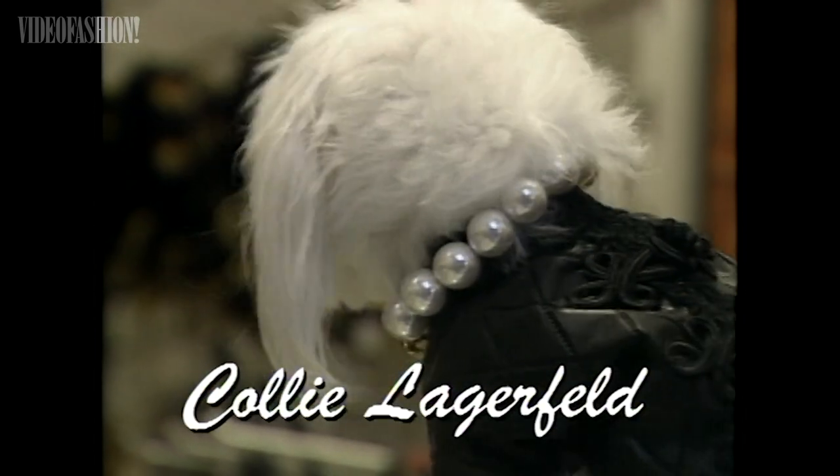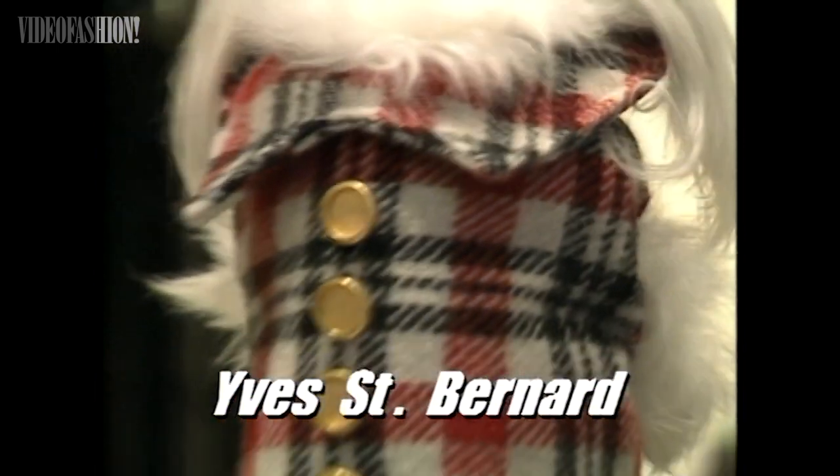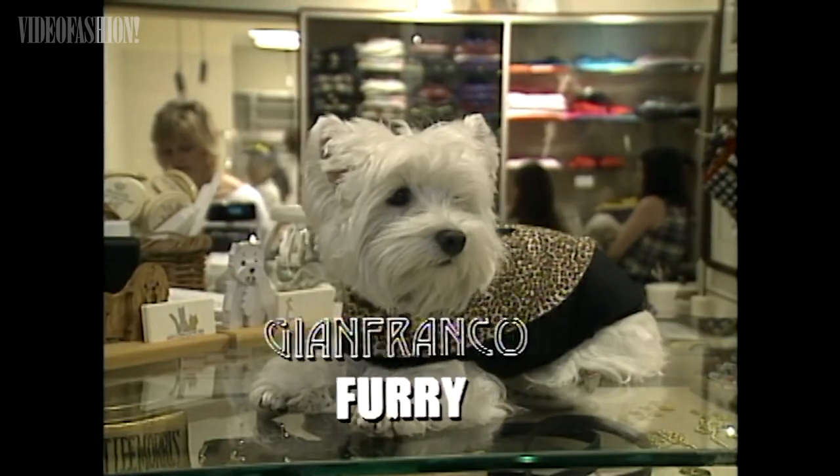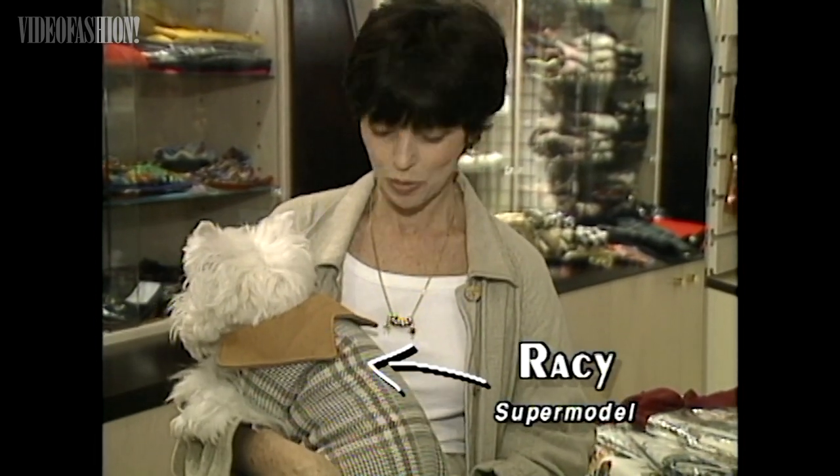We did some Chanel tweed coats, some Chanel-inspired sweaters, and then we did a lot of fun things — plaids, southwesterns, fair isle, tweeds, argyles, a lot of soft, wonderful things. Racy's wearing a little grey tweed plaid coat with a camel's hair collar, and we also have other plaids and great rain wear.